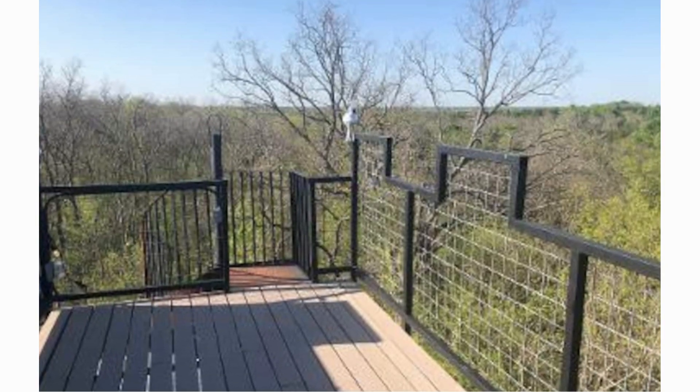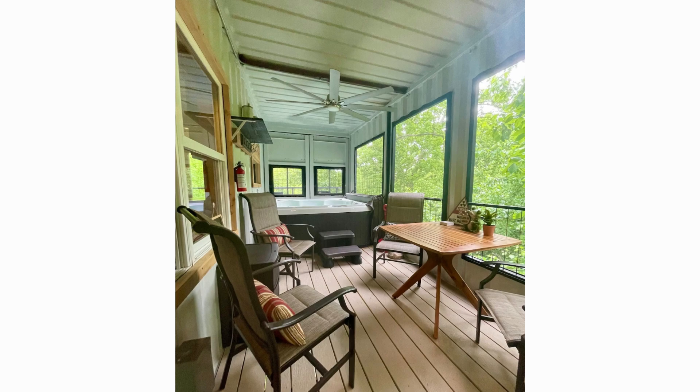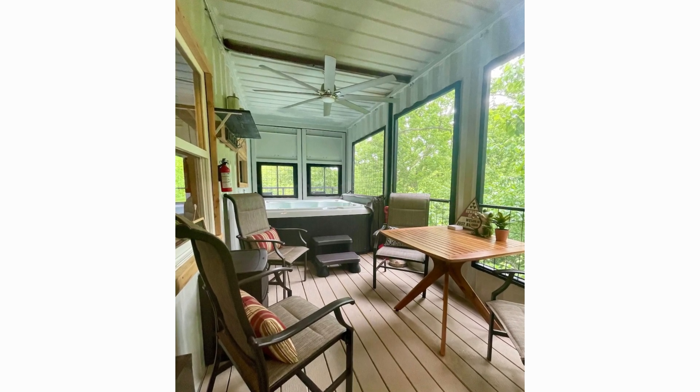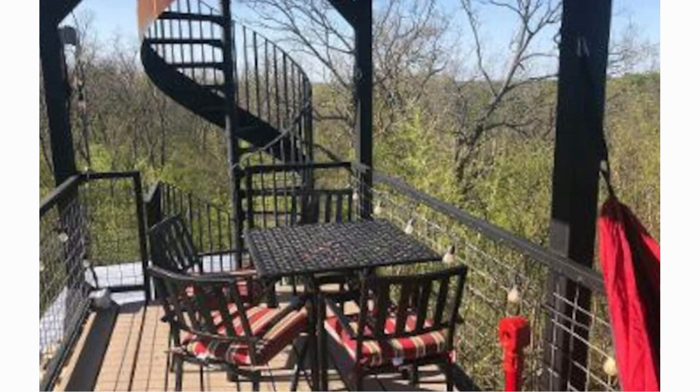Other notable features include five balconies, a screened-in porch with a hot tub, and a sixth floor crow's nest perched some 50 feet above the ground.